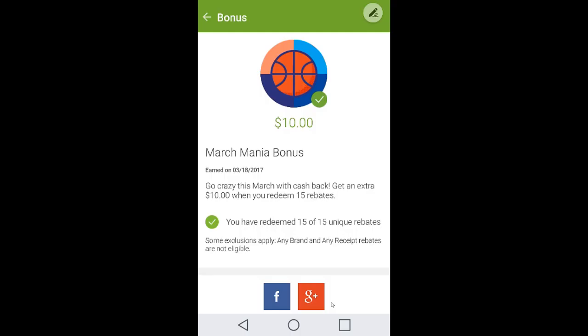The first thing to discuss is the March Mania bonus, which goes away starting in April. This bonus is amazing — you'll get $10 simply for doing rebates. You can't use any generic rebate like any head of lettuce or bread, but any brand-specific rebates will track toward this. I only needed 15 and earned it very easily. Find it by going to the top left corner in the app, clicking the lines, and selecting the bonuses section. You may also see it scroll across as a banner.